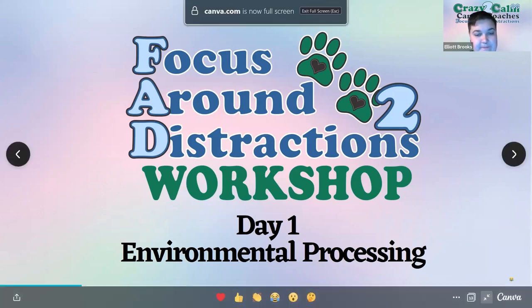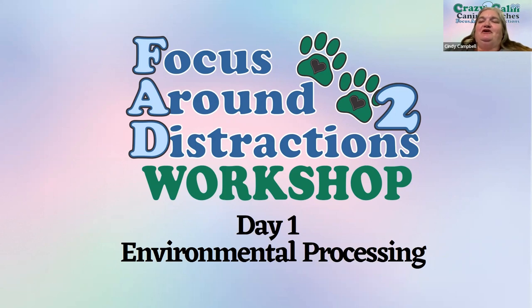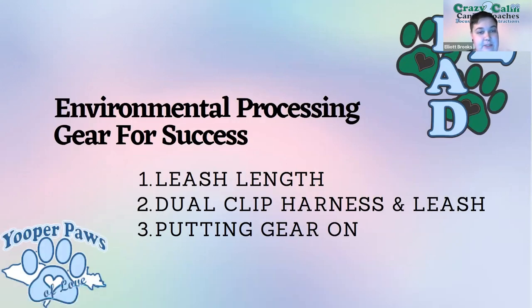This is the introductory day one focus around distractions workshop, and we're going to discuss environmental processing and how to set your dog up for success. My name is Elliott Brooks, I am the trainer for Halcyon Canines Dog Training Services in North Carolina, and this is Cindy Campbell of Clovis Paws for Play in Clovis, California.